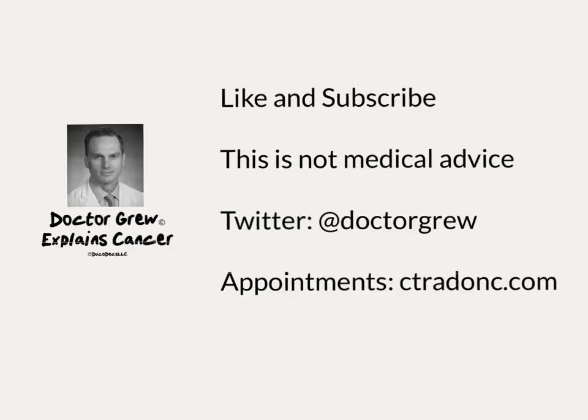This is not medical advice. Talk to your doctor before making a decision about treating your cancer.